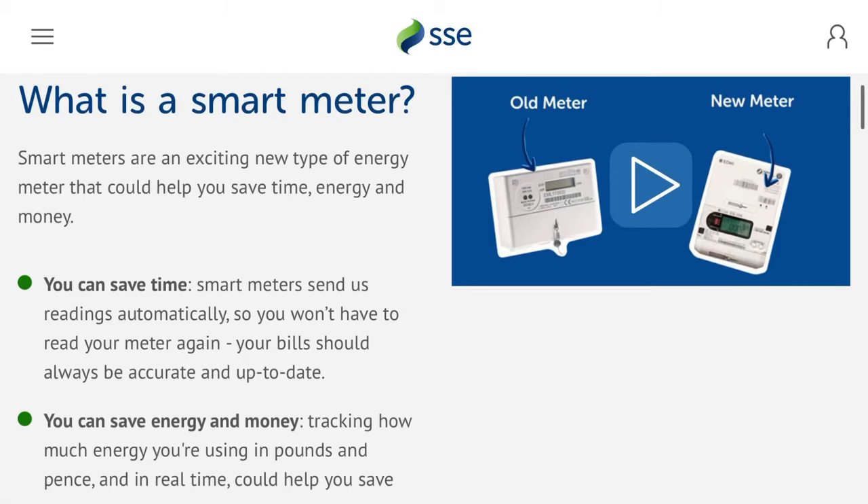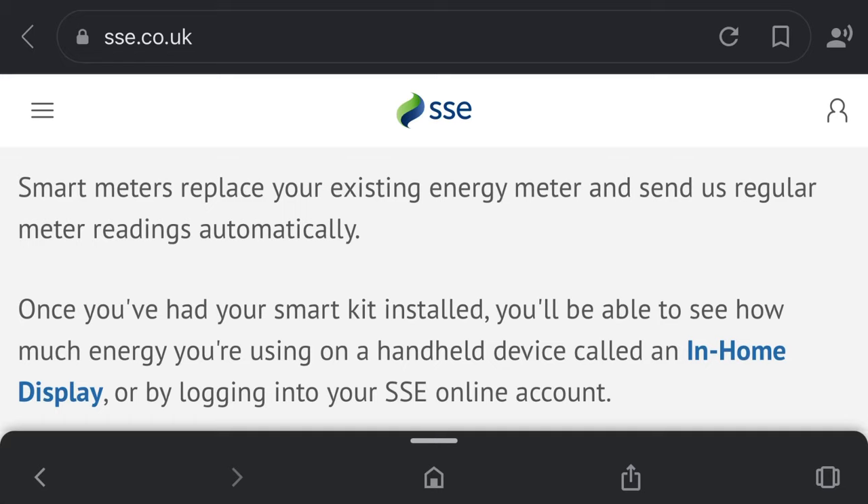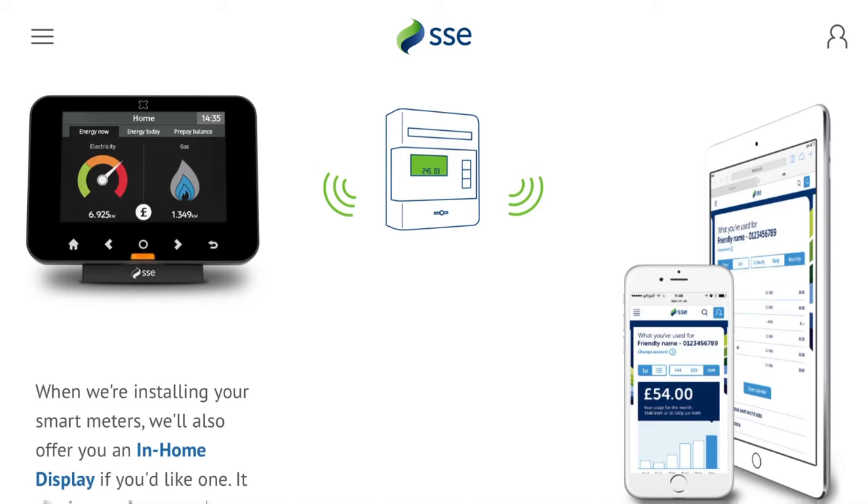In this video I want to explain the issues I had with my smart meter and hopefully that helps you with the issues you're having with your smart meter. It took months for SSC to sort out the issue but we did get there in the end.